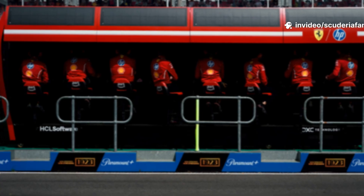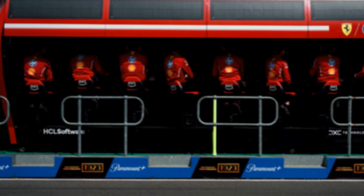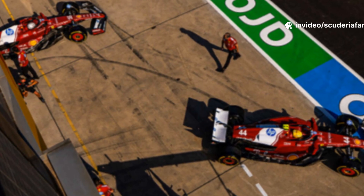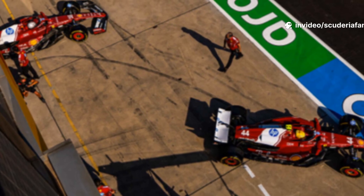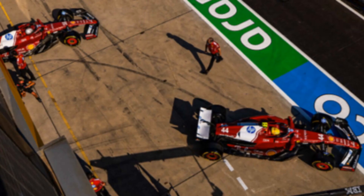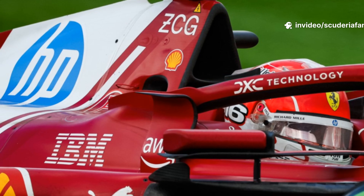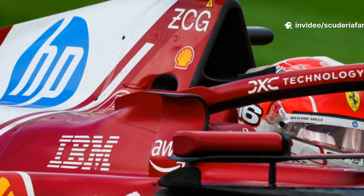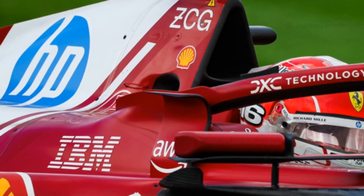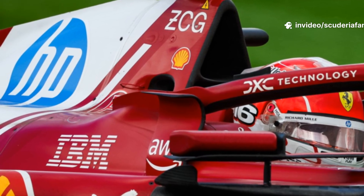This is especially vital in ground-effect Formula One cars, where even minor variations in ride height can have a profound and non-linear impact on the amount of downforce generated. By stabilizing the aerodynamic behavior of the SF25's platform, Ferrari's technical team can afford to set the car's ride height lower than before. This allows for an increase in downforce under low delta pressure conditions and improves the adherence of airflow across the entire floor of the car, especially in the rear section and around sensitive areas such as the rear diffuser.